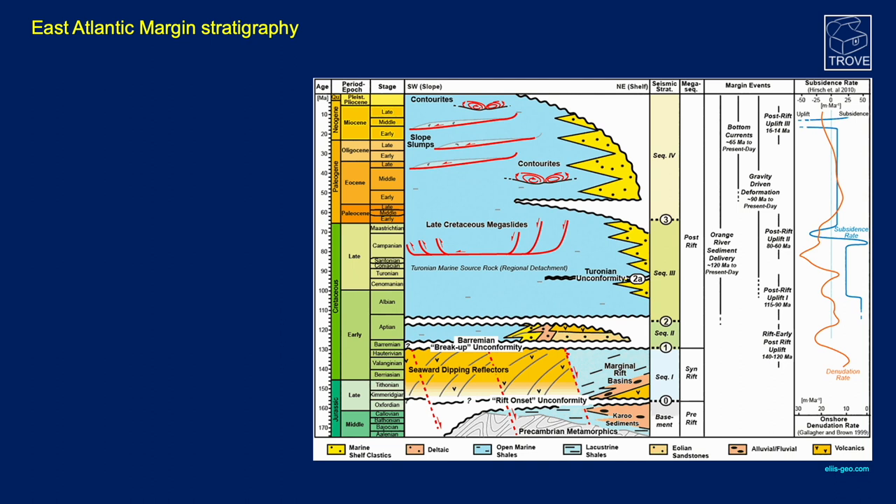Looking at the east Atlantic margin stratigraphy shown in the geochronostratigraphy: in the Jurassic we have pre-Cambrian metamorphics with lacustrine shales and alluvial-fluvial sediments on top — this is the pre-rift stage. As we enter the rifting stage, SDRs become prevalent while lacustrine shales and alluvial-fluvial deposits continue. By early Cretaceous we're into the drifting phase with open marine shales, marine shelf clastics, alluvial-fluvial deposits, and aeolian sandstones.